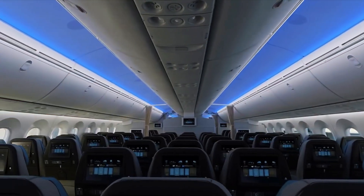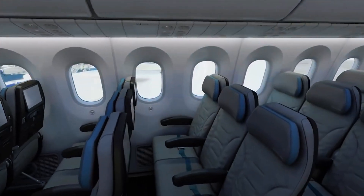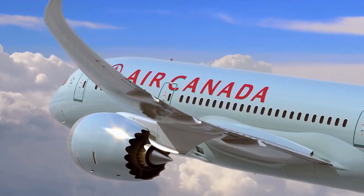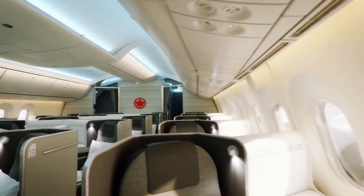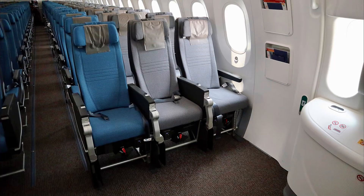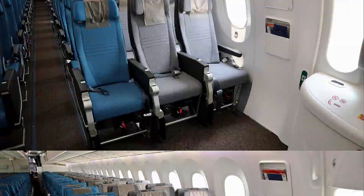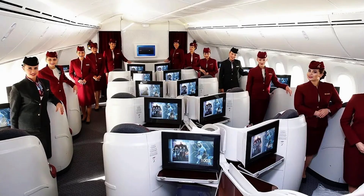And those oversized overhead bins? They swallow carry-ons like a hungry hippo, reducing boarding stress. A 2023 Skytrax survey found the 787 ranked among the top 5 aircraft for passenger satisfaction, with 87% of travelers reporting a better-than-average experience. Whether it's the extra legroom on a 787-9 with Singapore Airlines or the luxe first-class suites on Qatar's 787-8, the Dreamliner delivers.